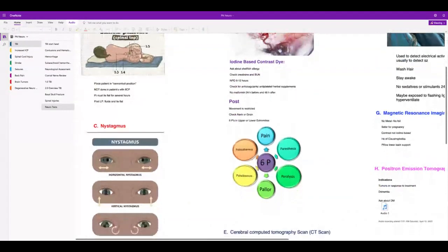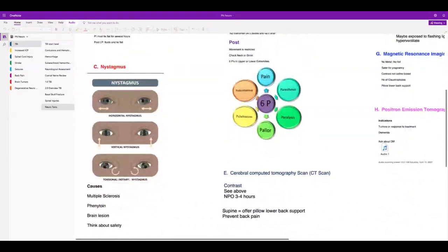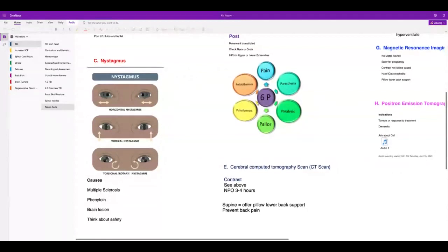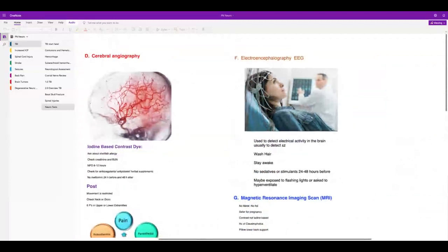Nystagmus is involuntary eye movement and happens in multiple sclerosis and with phenytoin toxicity. EEGs are important tests to detect seizures. Wash the patient's hair the night before so the electrodes stick. They'll need to stay awake and cannot have sedatives or stimulants for 24 to 48 hours before. Warn them they may be exposed to flashing lights or hyperventilation during the exam to provoke a seizure.